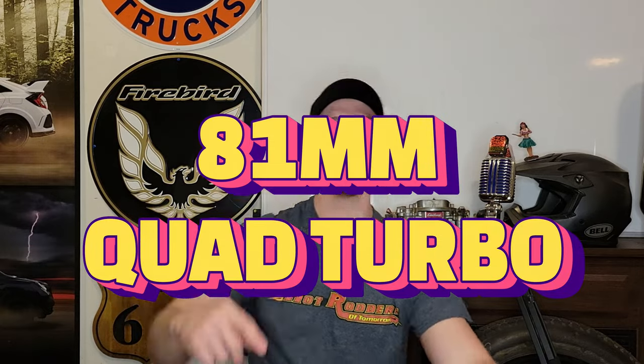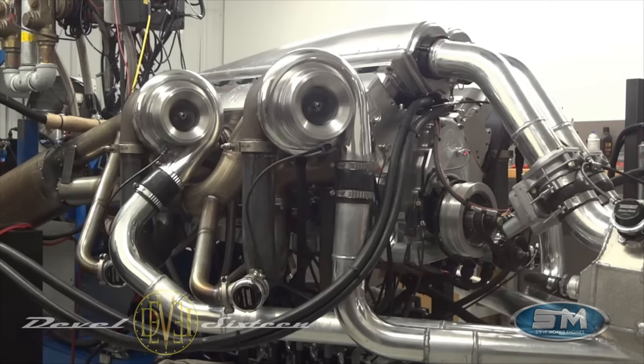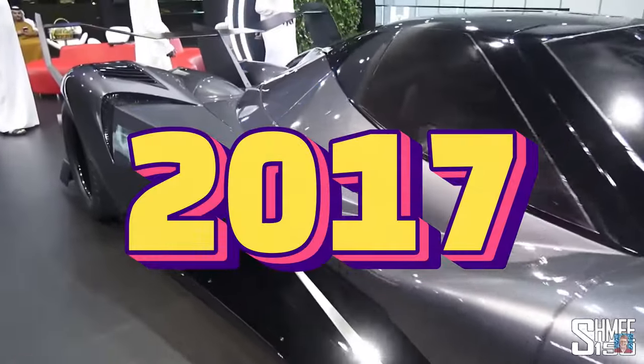81 millimeter quad turbos, 12.3 liter V16, and 5,007 horsepower — we're talking about the Devil 16 baby. Welcome back to Cars You Didn't Know Existed. The Devil 16 production version launched at the Dubai International Motor Show in 2017 for the first time, showcasing the V16.